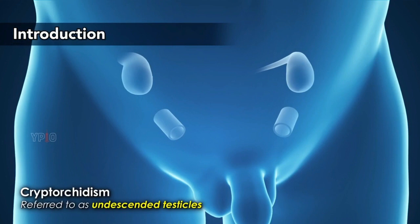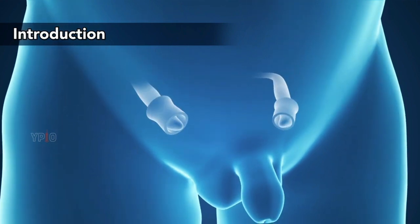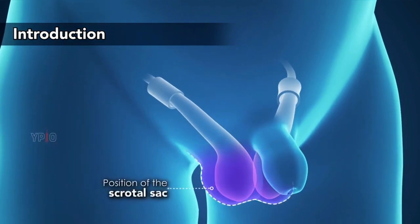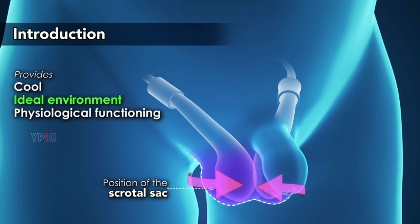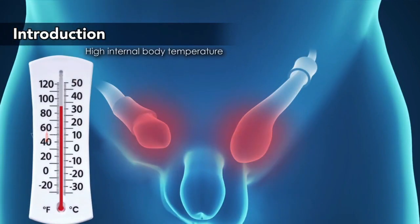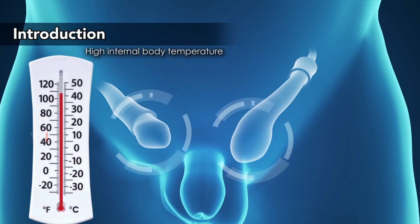Cryptorchidism, also referred to as undescended testicles, is a condition where one or both testicles fail to move from the abdomen into the scrotum by the time of birth. The position of the scrotal sac outside the body provides a cool, ideal environment for normal physiological functioning. In cryptorchidism, high internal body temperature may cause dysfunction of the undescended testes.